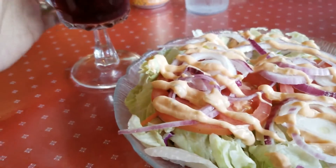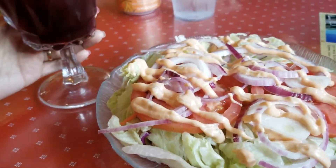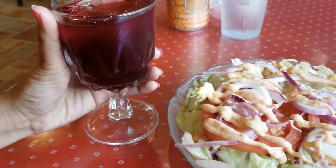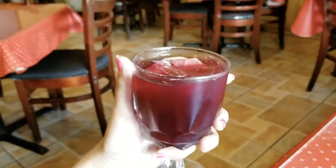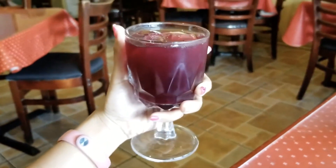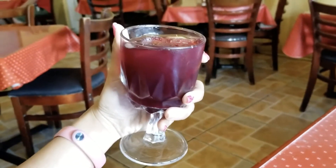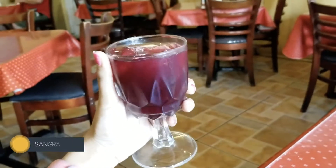So I got a salad with this dressing — Thousand Island dressing. And then this is their recommended drink. They call it Shangriya.